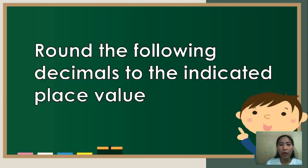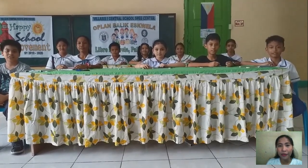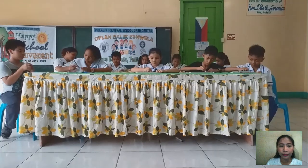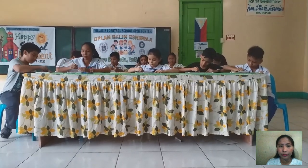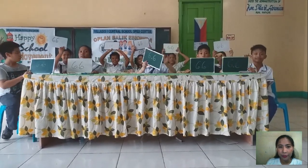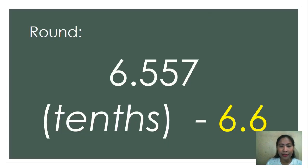This time, I want you to round the following decimals to the indicated place value. Is that clear? So, let's have the first number. 6.557, round it off to the nearest tenths. Go! Show me your answer! The correct answer is 6.6. Correct!